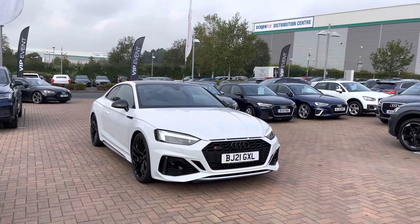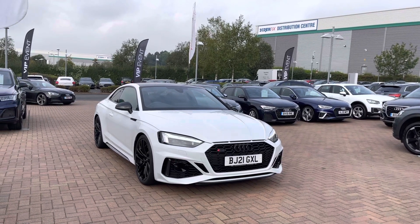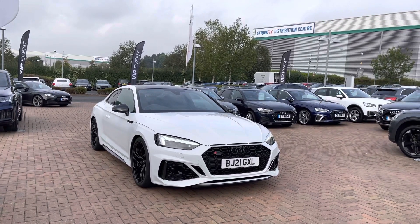If you would like any more information on this gorgeous used car, please do give us a call on 01785 899 424.